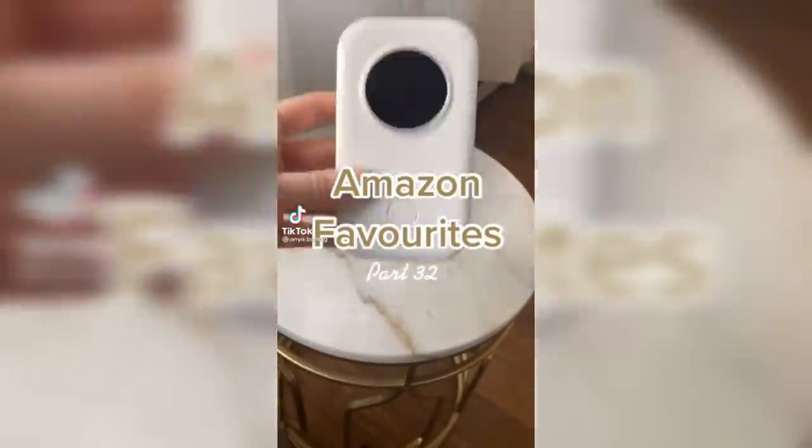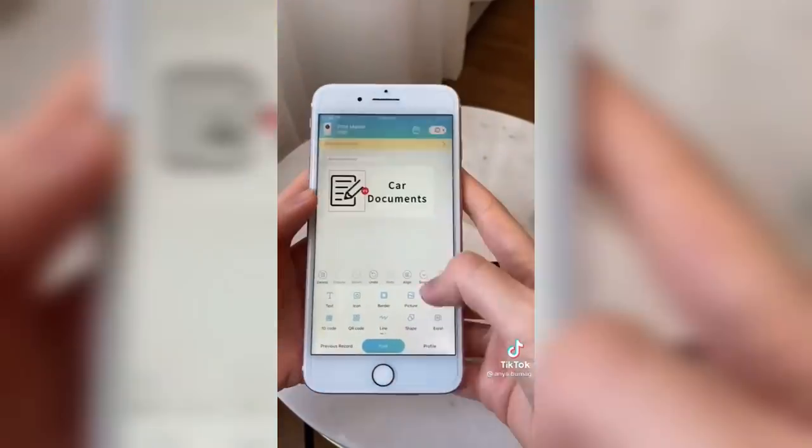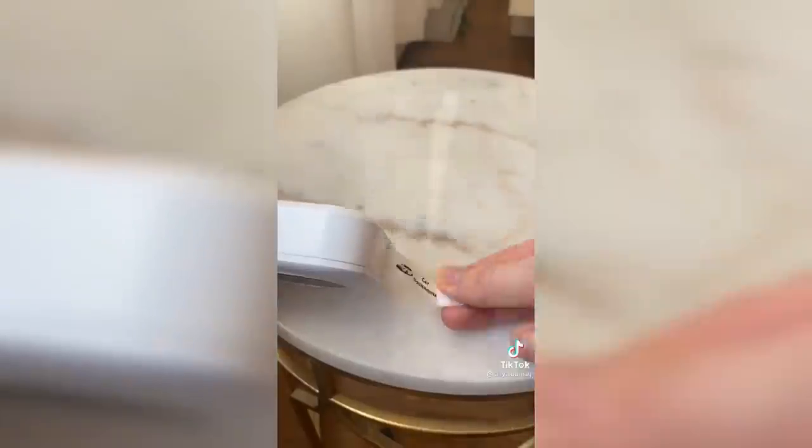Amazon Favorites Part 32. This label maker allows you to 100% customize your labels using an app. You can do so many things with it, including adding icons, borders, and your own images. I used an image of my car here. They also sell a variety of differently colored labels, including this transparent one, so that you can make it stand out even more.